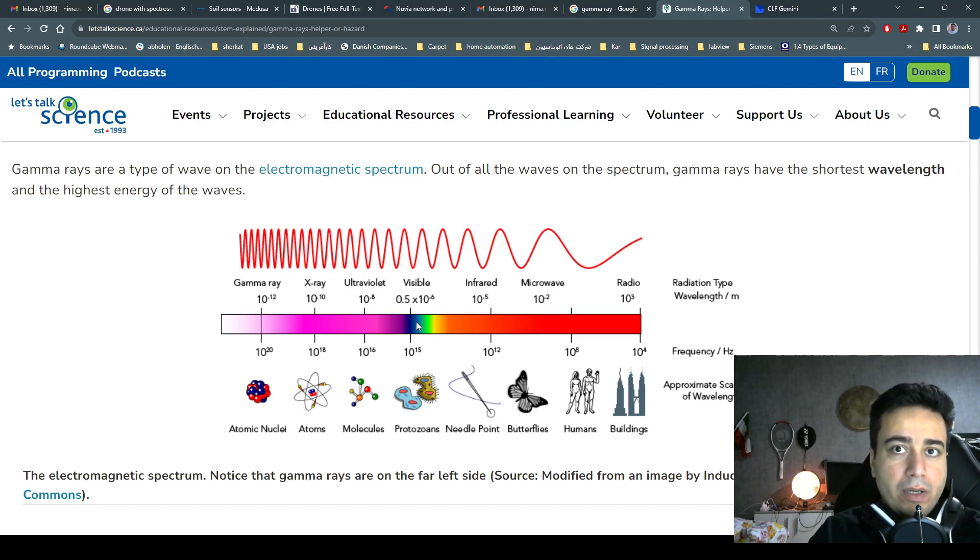At the start, with gamma rays, you have very high energy but a shorter wavelength. As you move to the right, the energy decreases but the wavelength increases. The reason I wanted to talk about gamma rays is that there are different types of applications where you can use gamma rays.